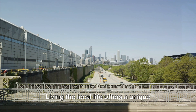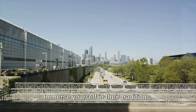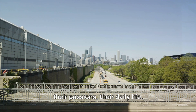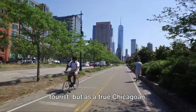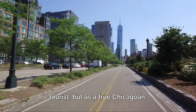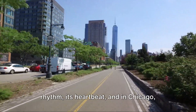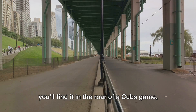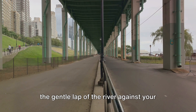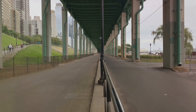Living the local life offers a unique perspective of Chicago's vibrant community. Immerse yourself in their traditions, their passions, their daily life. Experience the city not as a passing tourist, but as a true Chicagoan. And remember, every city has its unique rhythm, its heartbeat. In Chicago, you'll find it in the roar of a Cubs game, the gentle lap of the river against your kayak, and the peaceful hum of nature along the 606 Trail.